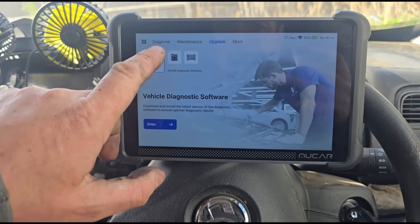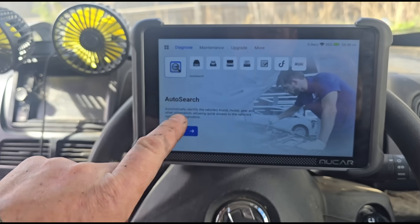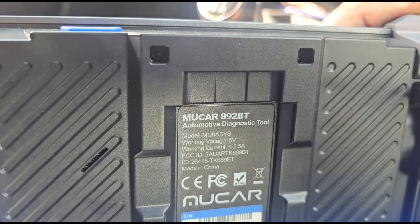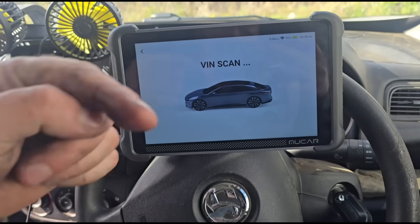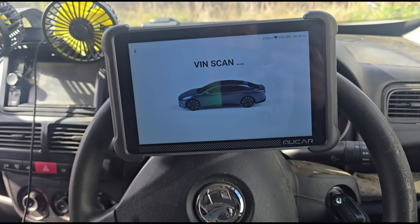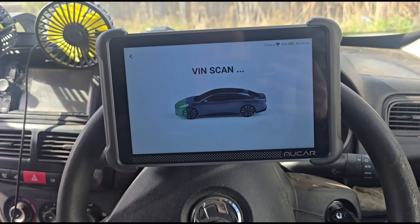I'm in the updates section so we're going to go into the auto search. This tool is the Moo car 892BT. If you click more at the bottom of the video, it'll bring you to the description and I'll put a link there where you can buy it with a 10% discount code.